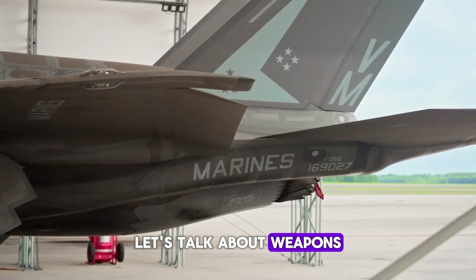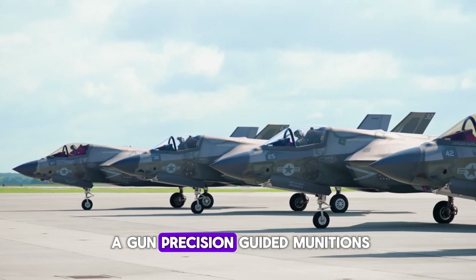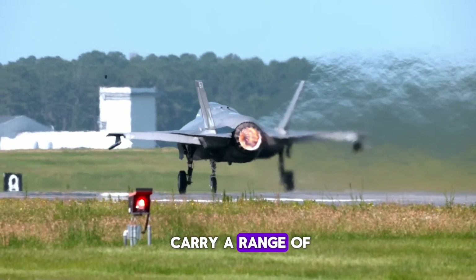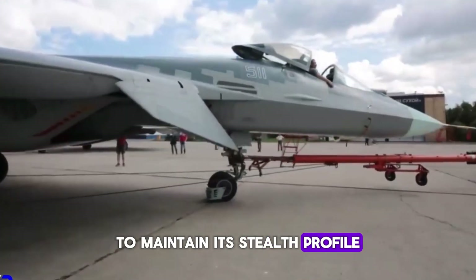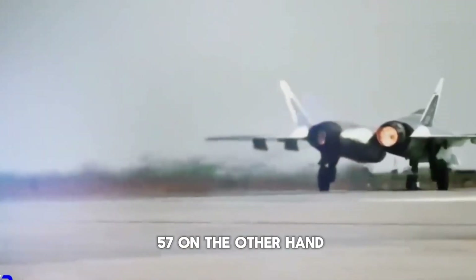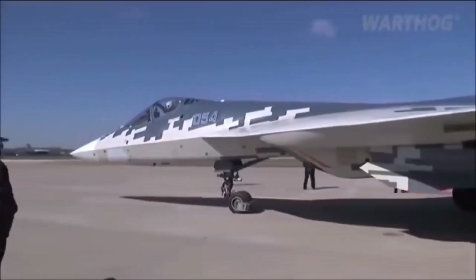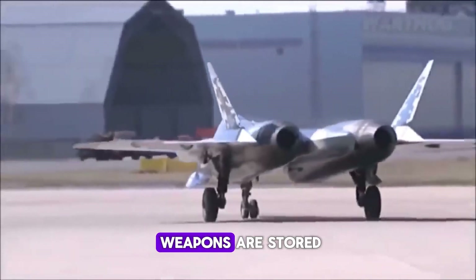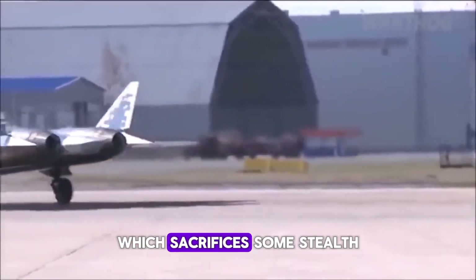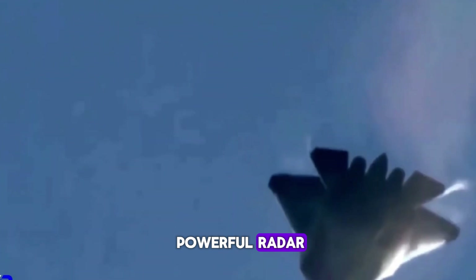The F-35's primary weapon systems include a 25mm GAU-22/A gun, precision-guided munitions, and the ability to carry a range of air-to-air and air-to-ground missiles. The F-35 has a completely internal weapons bay to maintain its stealth profile, carrying weapons such as the AIM-120 AMRAAM and Joint Direct Attack Munitions (JDAMs). The Su-57, on the other hand, can carry a wider variety of weapons, including air-to-air missiles like the R-77, R-73, and R-74M, as well as air-to-ground munitions and precision-guided bombs. The Su-57's weapons are stored both internally and externally, which sacrifices some stealth but allows it to carry a heavier payload. Its precision strike capability is bolstered by its powerful radar and targeting systems.